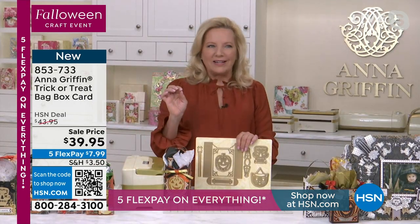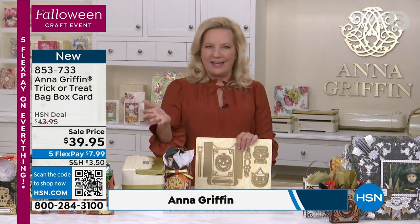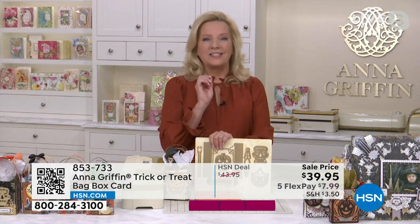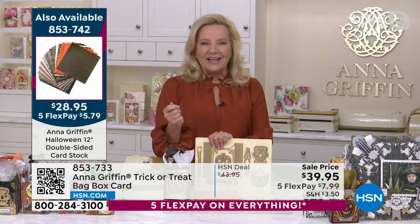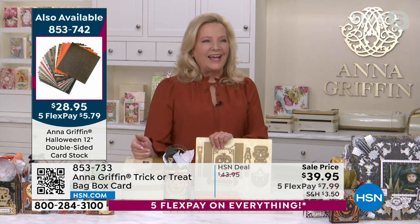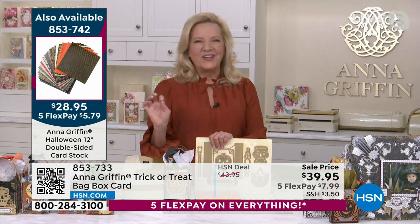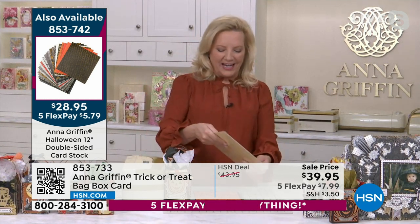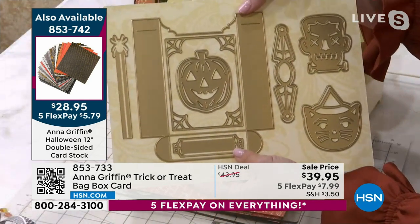Thirty years of incredible, beautiful-in-the-making products, paper-based things — from wedding invitations to stationery to some of the most beautiful crafts made today. We're constantly reinventing what we do, innovating. And when it comes to celebrating Halloween and all the candy and treats, we have created the cutest treat box.